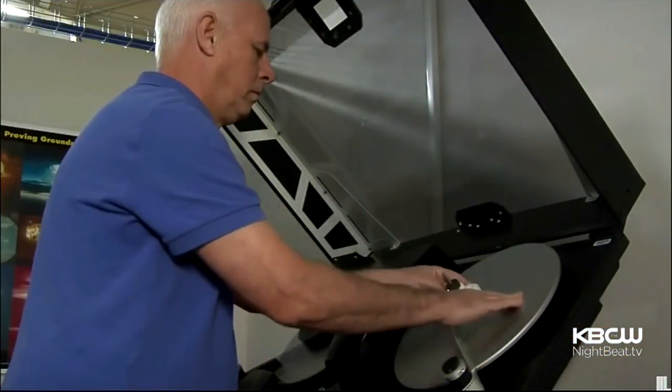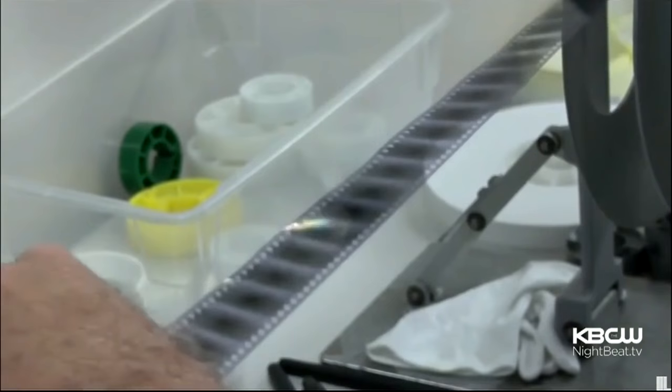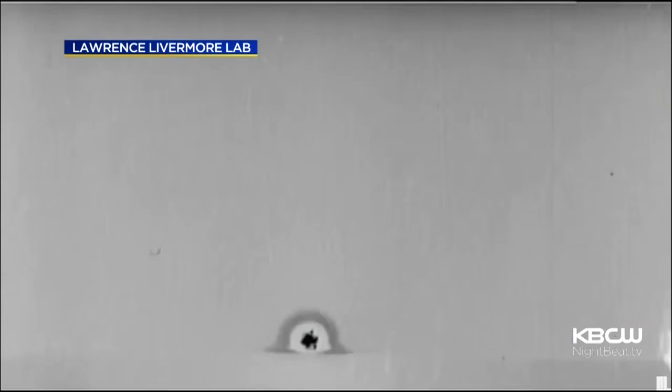It's one of thousands of declassified nuclear test films that a scientist and a crew of archivists and film experts at Lawrence Livermore National Lab have unearthed. We've located about 6,500 of them, and to date we've scanned a little over about 4,200 films, and we've analyzed just a small fraction of those.